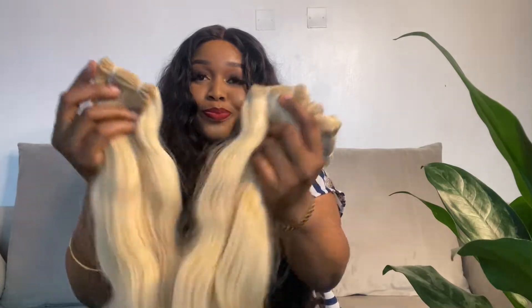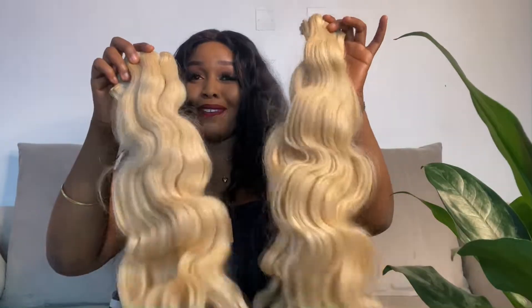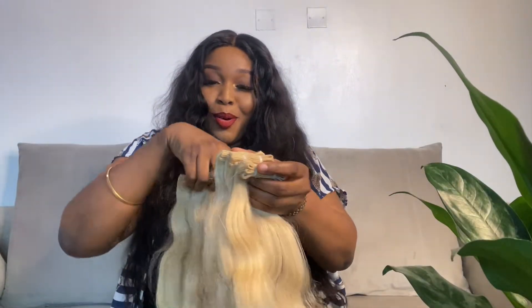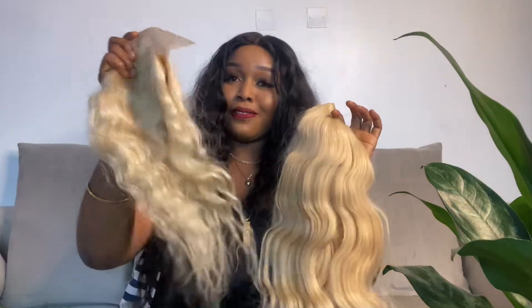Trust me, I cannot put blonde directly on my head like this — I'm going to have to color this hair. I will film the process of me coloring the hair and probably also making the wig, because I want to make this wig by myself. I'm going to film all of that process. So yeah, these are all four bundles plus a frontal.